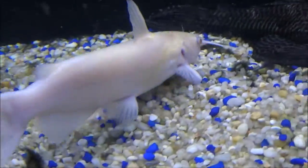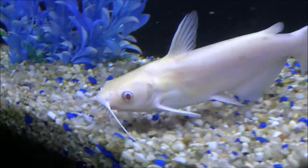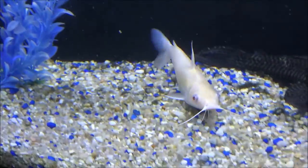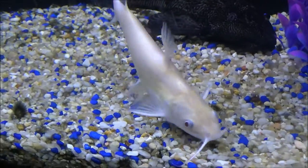I really wanted to get this because in my local area, in the New England area, we have the normal channel catfish, so I thought it was pretty cool to have the albino version of the catfish that I'm used to catching when I go fishing.